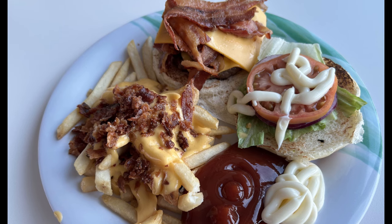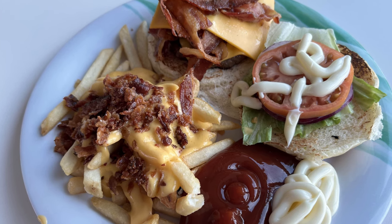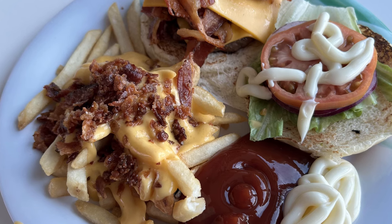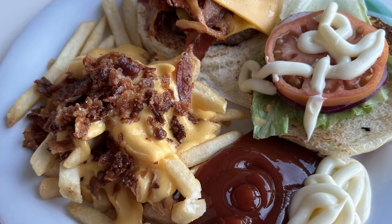I saved the best for last. This is the Trident Grill bacon cheeseburger. Look at all that bacon. The cheese — they would load it up for you. Came with some tomatoes and lettuce. Cheese fries with bacon on the side. Some ketchup and mayo. This is why when you get off the cruise ship, you may have gained a couple of pounds. But hey, it's worth it in the moment. It's super delicious.